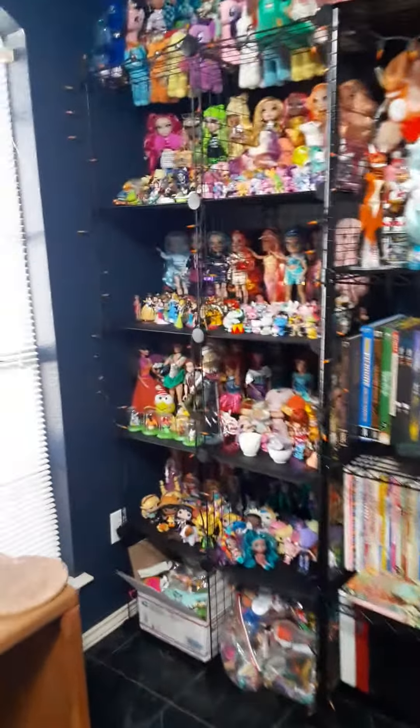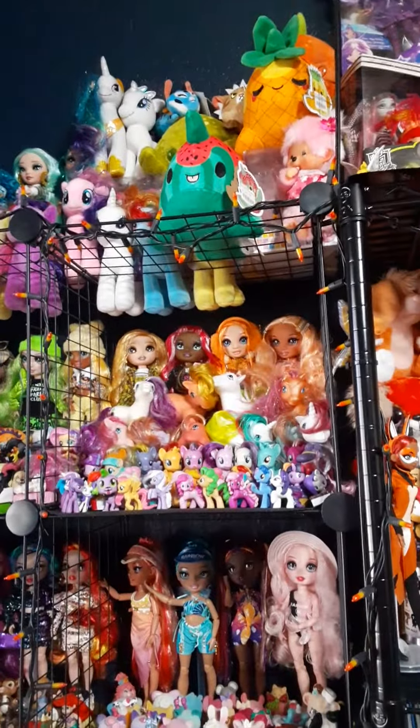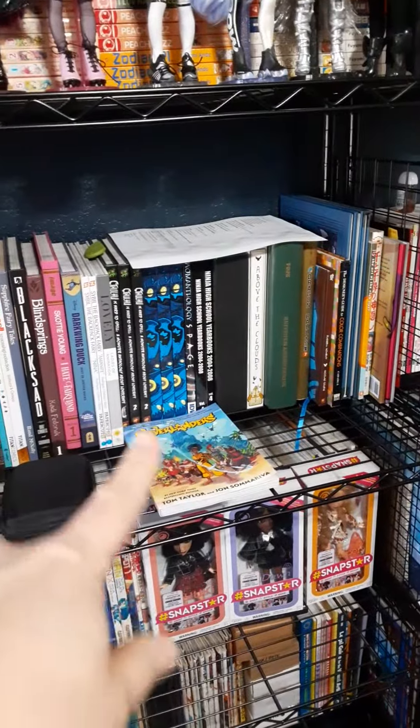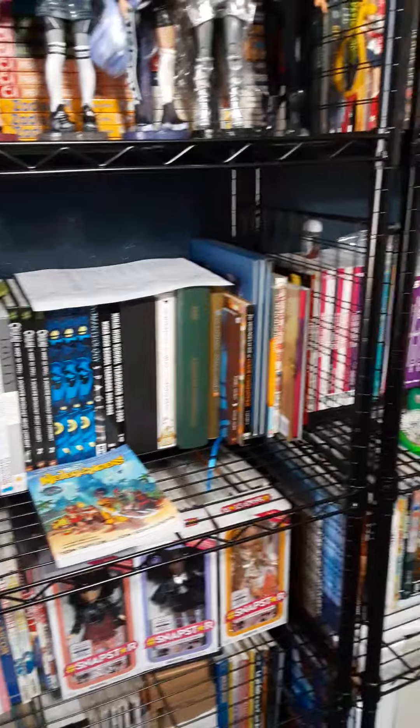Tons of dolls that were either given to me as gifts, or clearance, or just dang cheap compared to retail prices, which I by the way never pay. Tons of art and anime books, stuff that I've been a part of, like the Cthulhu books and monsters and other scary stuff.